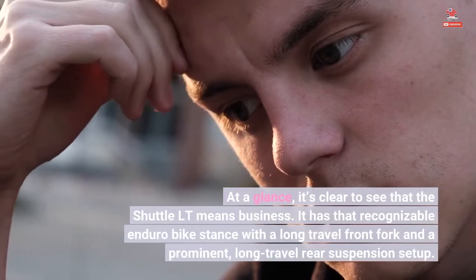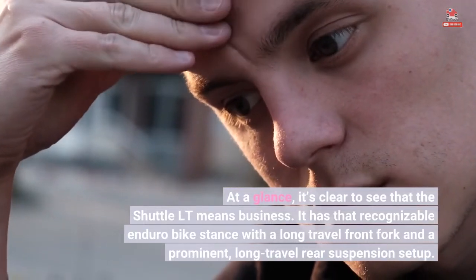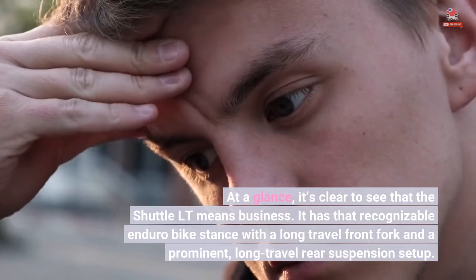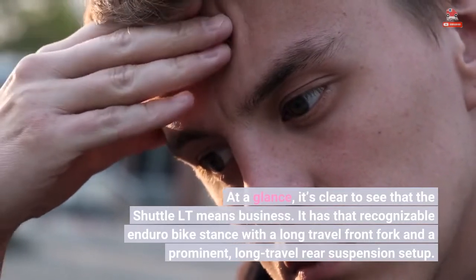At a glance, it's clear to see that the Shuttle LT means business. It has that recognizable enduro bike stance with a long-travel front fork and a prominent, long-travel rear suspension setup.